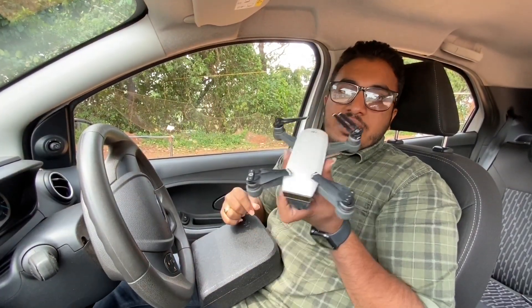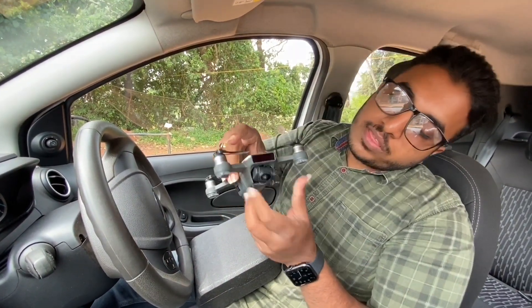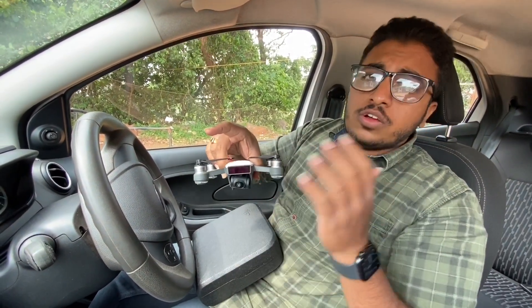Here is the drone — the DJI Spark. It has a 12MP camera. Here is the obstacle sensor. If you have any obstacles, it can stop the drone automatically.